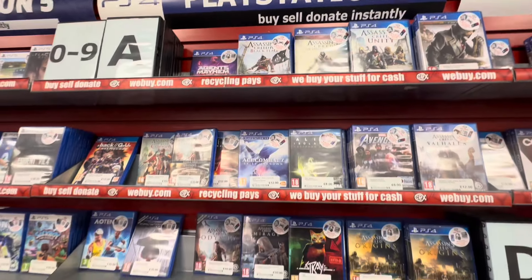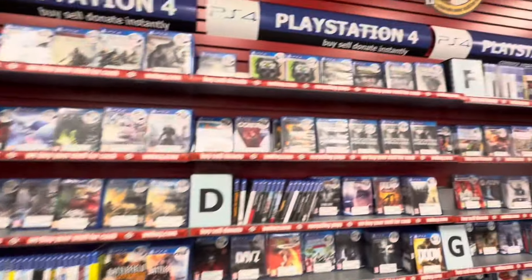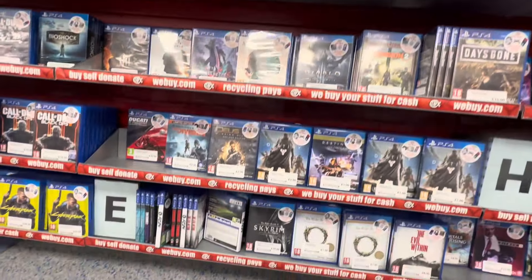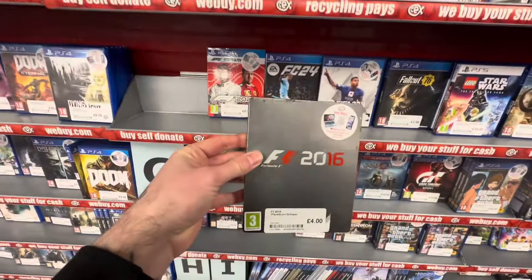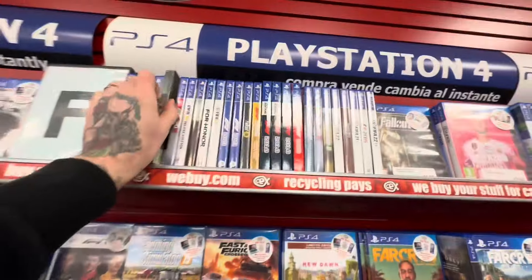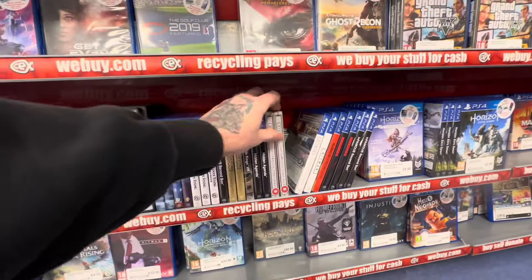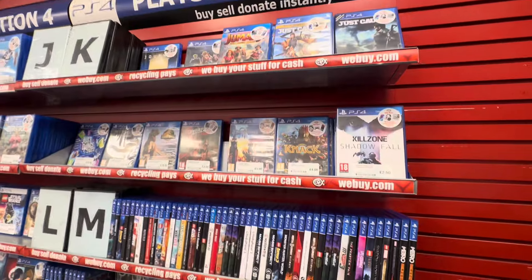Moving on to the PlayStation 4 section. So far in this series, this is the most likely place to find steelbooks, so fingers crossed. This is a much bigger section than the Xbox 360 section. There's always one steelbook you'll find in pretty much every store — and it's here in the H section. No, it's not Formula One 2016, which is a fairly common steelbook. But here is the steelbook you will find in every single CEX: Hitman. I don't know what it is, but I just always seem to find that steelbook.